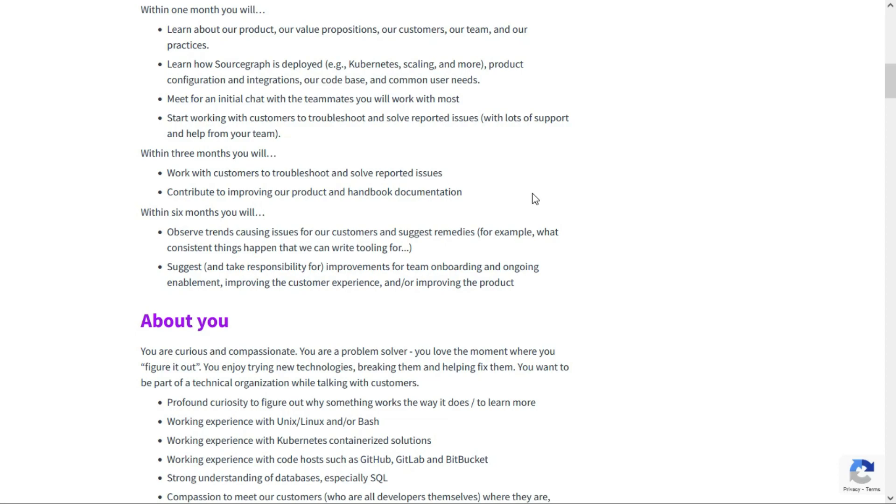You'll also contribute to improving the product and handbook documentation. Within six months, you'll observe trends causing issues for customers and suggest remedies — for example, identifying things that happen consistently and figuring out how to prevent them. You'll also suggest improvements for team onboarding and ongoing enablement, improving the customer experience, and improving the product.